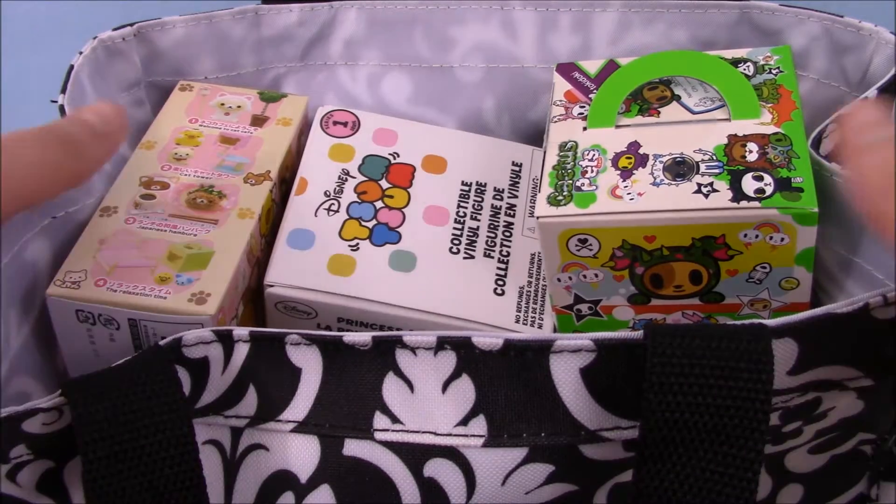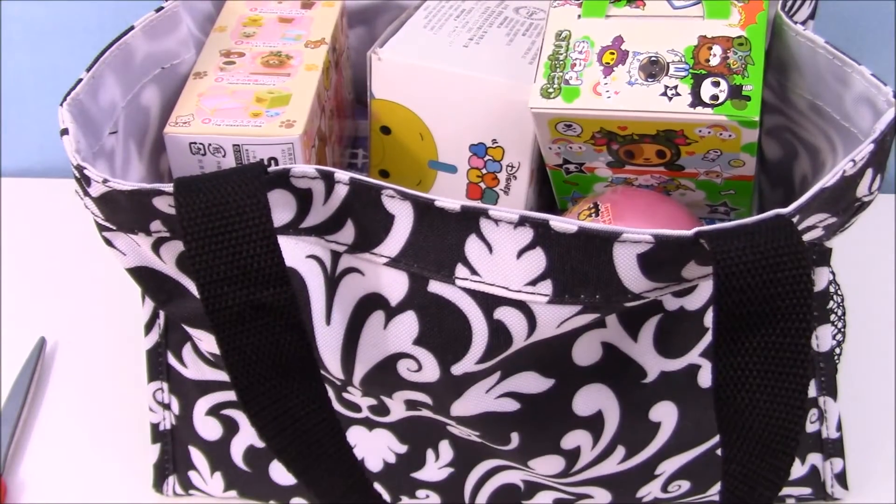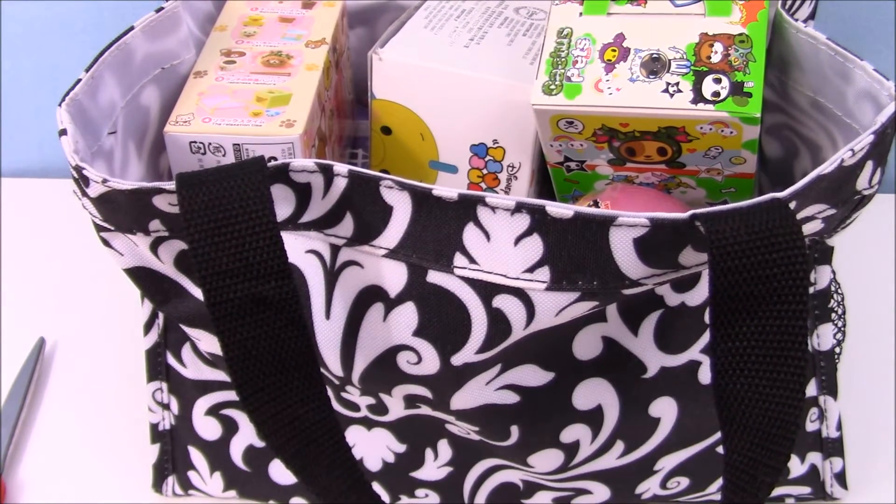Hey guys, it's Phoebe! I've got some awesome blind bags. We're just gonna pull the stuff out and open it, so I'm gonna change the camera angle for you guys.